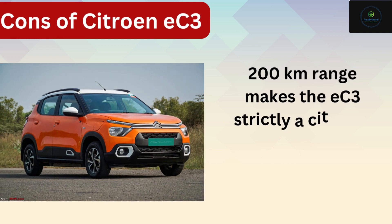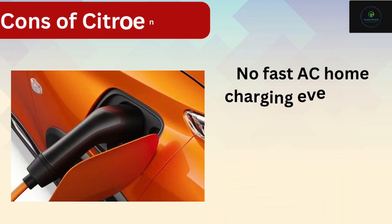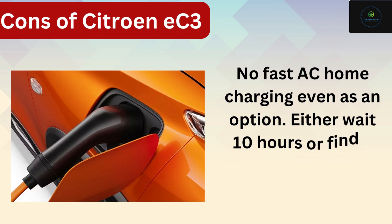Three: the sub-200 kilometer range makes the EC3 strictly a city car, not ideal for long distance traveling. Four: no fast AC home charging, even as an option.